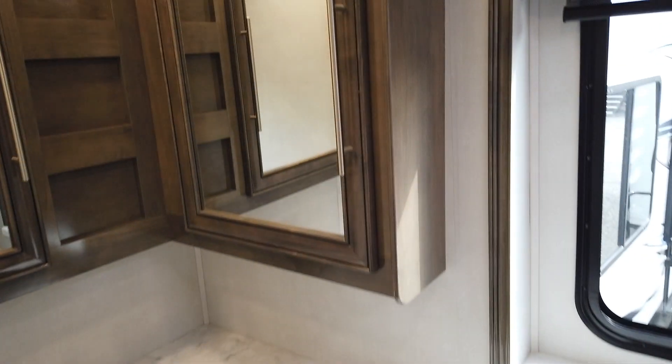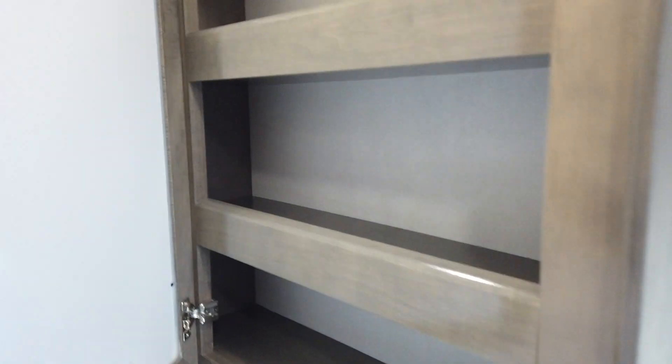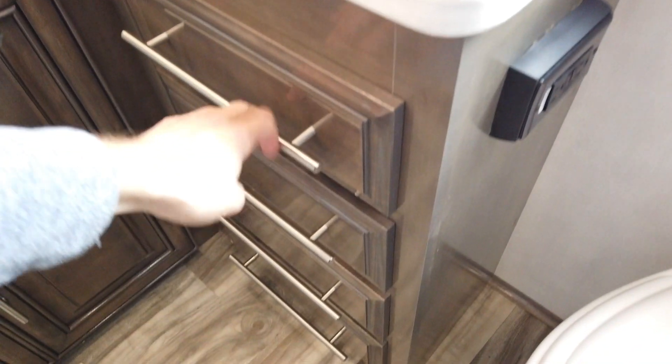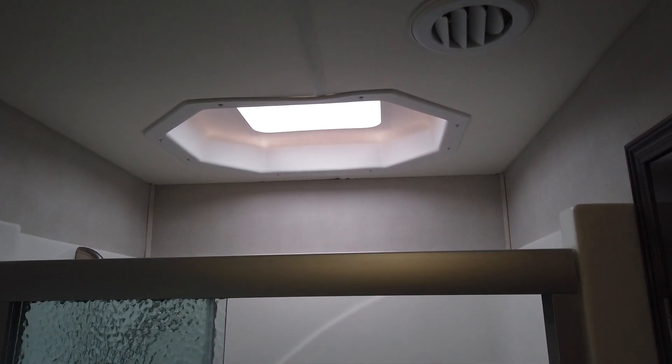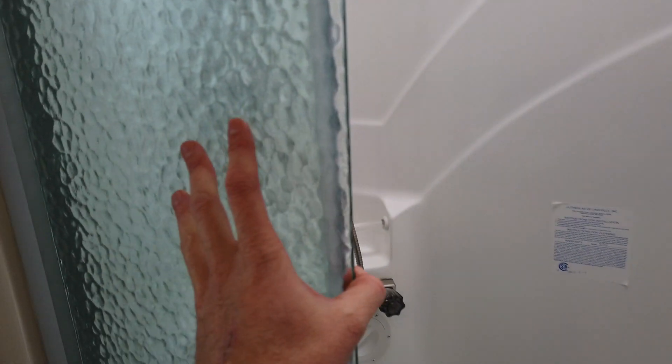The final door gets us back into the master bathroom. Very similar to the other bathroom because they didn't skimp there either. Really nice lighting, two mirrored medicine cabinets that open up for storage behind. Same type of countertop — all one piece rock integrated into the sink. There are actually four drawers back here, so plenty of room for your bathroom essentials. Coming back, there's a skylight over the shower, a fan in here, and a nice window with shades. The whole shower is a one-piece fiberglass unit with glass doors, just like the front bathroom.